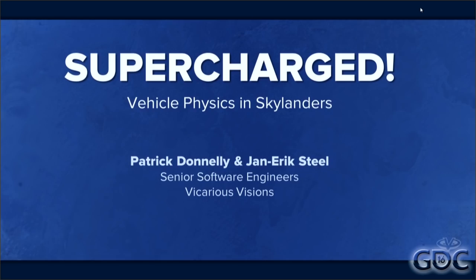Welcome everyone to a talk on vehicle physics in Skylanders Superchargers. My name is Yannick Steele. I was the lead vehicle engineer on the project. Primarily, my responsibilities were to lead the team doing the implementation and design of land, sea, and air vehicles in the game.